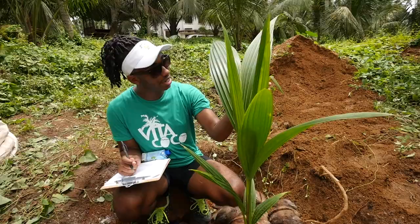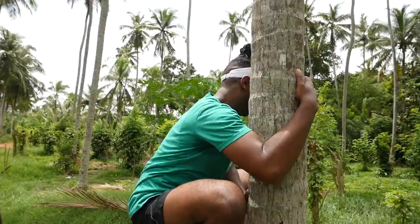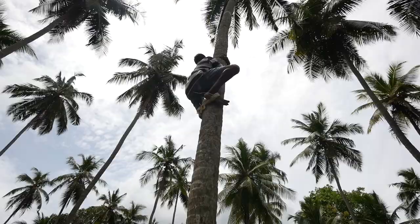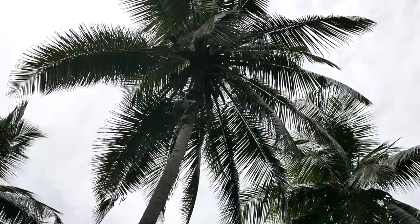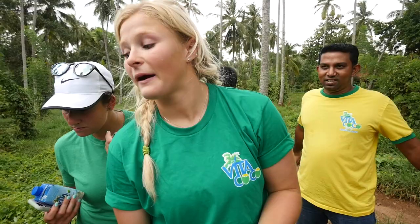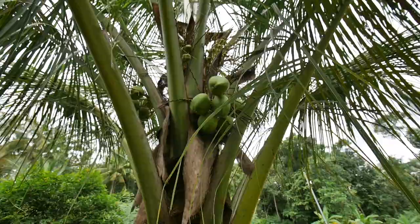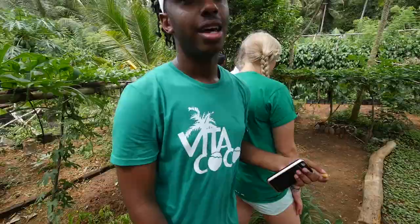We learned how to climb a coconut tree — way harder than it looks. Climbing a coconut tree is so much harder than it looks. I have so much respect for the people that do it on a daily basis. I just planted a coconut tree — gonna come back for it in 10 years. Visiting the model farms was amazing. It was so cool to see how Vitacoco has such a huge impact on the agricultural community here in Sri Lanka.